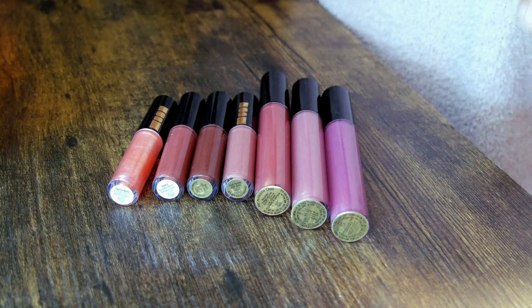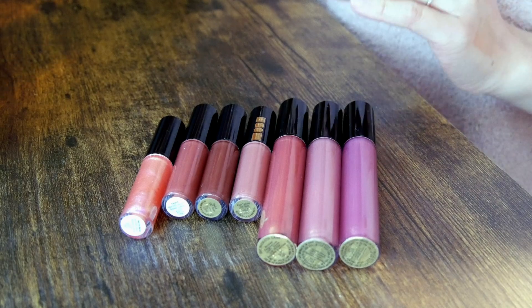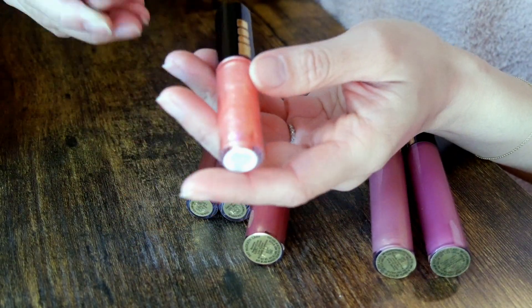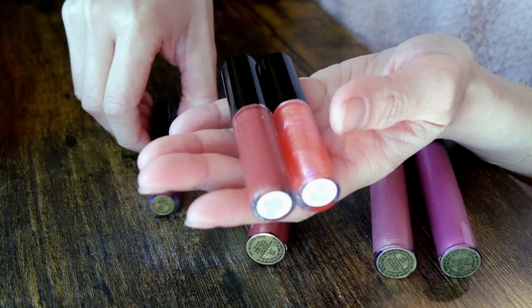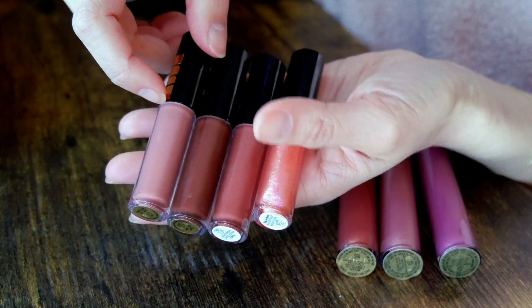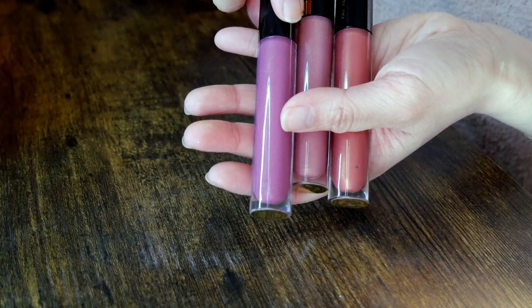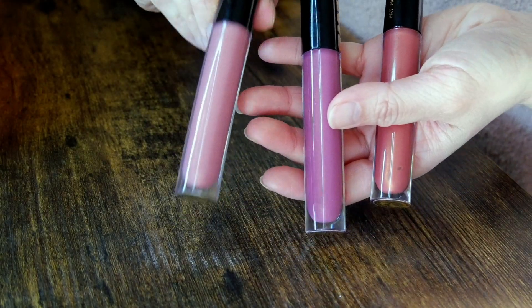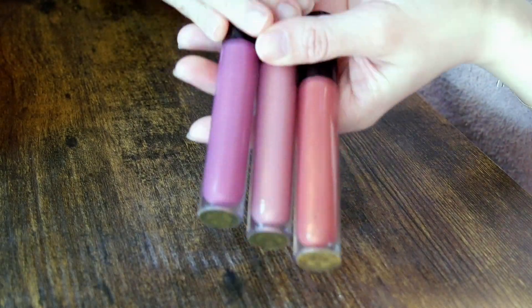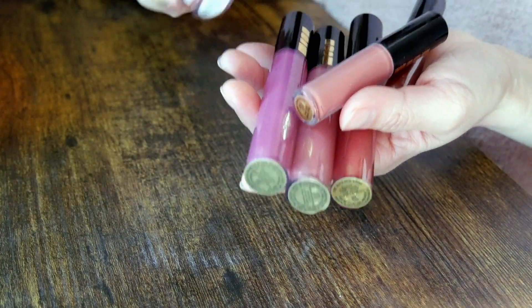Next category is lip glosses. I have seven Pat McGrath lip glosses — this is my favorite formula right now. I have Pale Fire Nectar, Flesh 6, Flesh 4, and Flesh Fantasy in the minis. Then I have my three favorite colors in the bigger packaging: Secret Lover, Sunset Rose in the middle, and Bronze Temptation on the left. I like all of these colors and use them very often, so I'm keeping all of them.